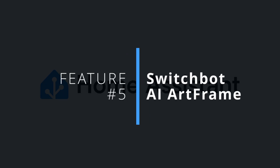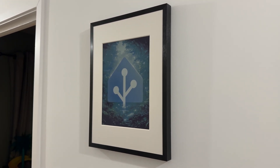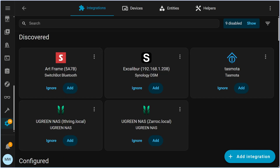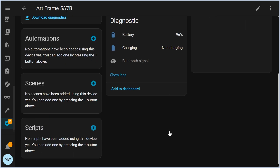Wrapping up with my fifth and final feature: the SwitchBot AI art frame. If you're making use of any of SwitchBot's brand new AI art frames — which are essentially e-ink displays, and I've also done a video on these if you want to check that out — you can now add them straight into Home Assistant using the Bluetooth integration. You'll be able to use controls for moving to the next image, moving to the previous image, and you'll also be able to see the current battery level.